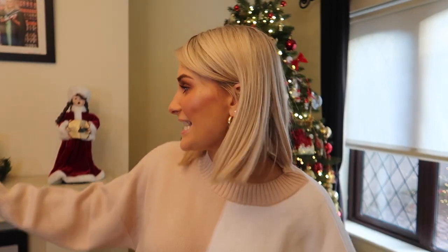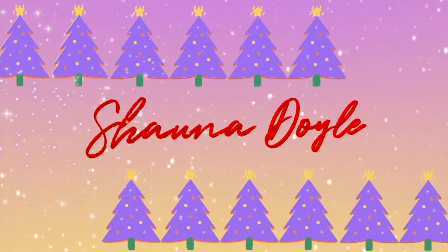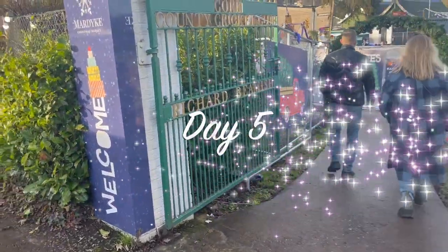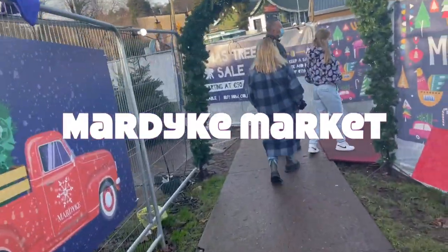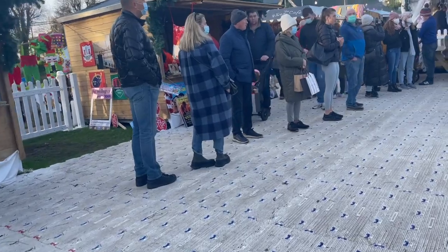Hello guys, welcome back to Vlogmas! Today is day six — oh my god, we're flying. I can't believe it's literally like 19 days to Christmas. We're going to the Merdike market. Oh, look at the little ship out there — I was saying the other day we should go on that. I didn't realize it was so small. I think it's so cute that they have little rides. And here we have all the queues.